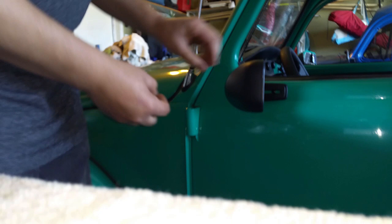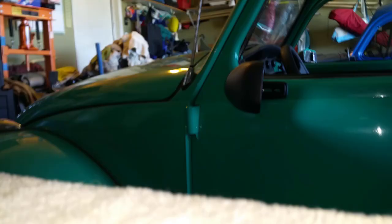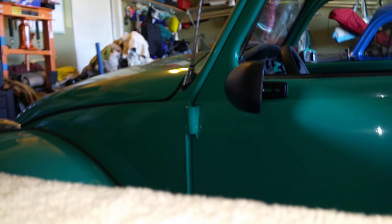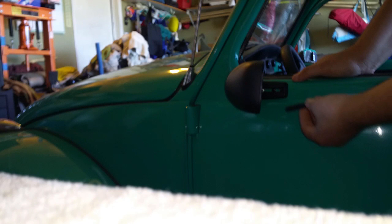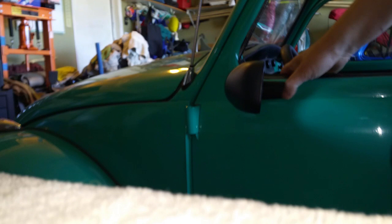It doesn't go on the other side either — no clue what that is for. Oh well. Okay, we've got the little clip — it should just slide in and clip on to cover up the slot. Just push it in and there's a click. The mirror is functional.